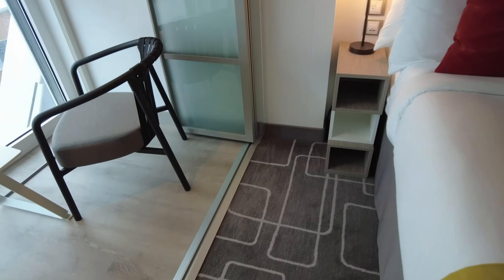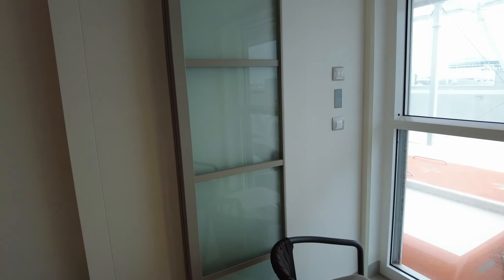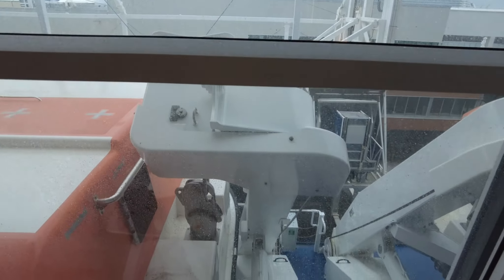I'll probably store my luggage over on this side. The veranda closes for temperature control, and this cabin has a view of the lifeboat — we'll see what it looks like at sea.